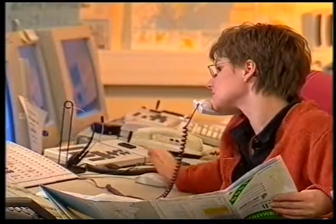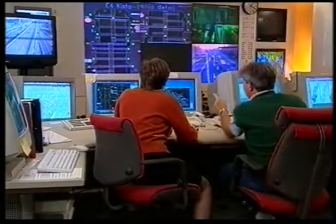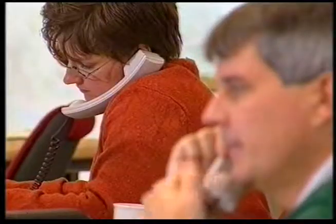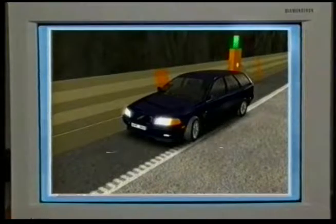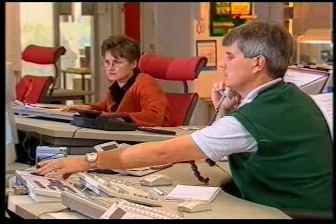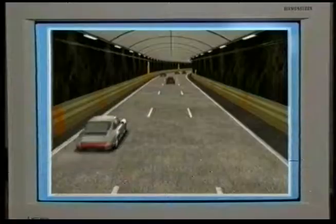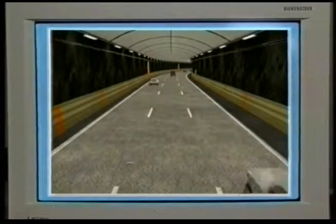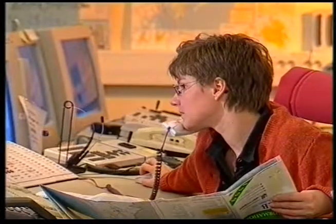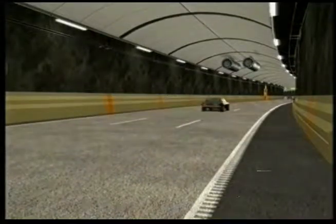Vägtrafikcentralen, VTC, är den enhet som ser till att detta samarbete fungerar i Södra Länkens tunnelsystem. Vägtrafikcentralen är hjärtat i vårt säkerhetstänkande. På vägtrafikcentralen har vi operatörer som övervakar och upptäcker eventuella incidenter i tunnlarna och styr trafikanterna i händelse av att någonting inträffar, för att förebygga en allvarligare olycka.